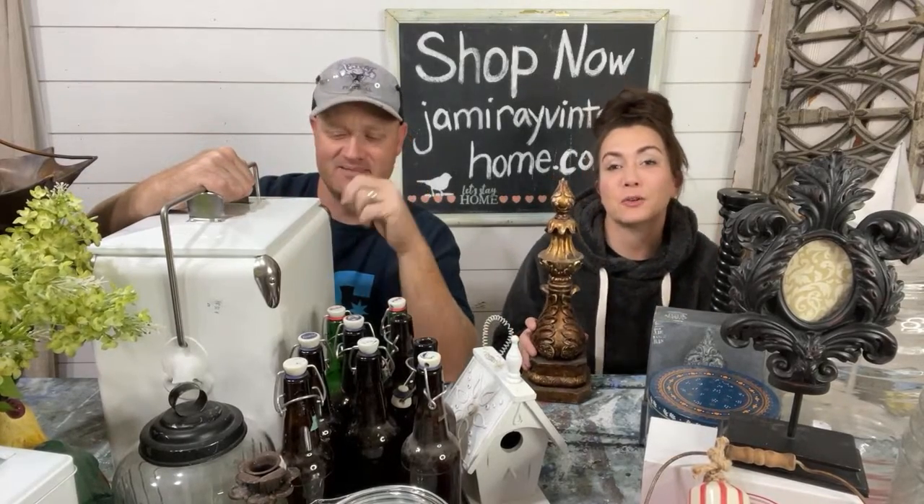If you see anything you like, you can purchase it at jrbhome.com or jamierayvintagehome.com. Caitlin's on here to answer your questions and drop links. When we're all done, we're going to paint some stuff and maybe make some things better.